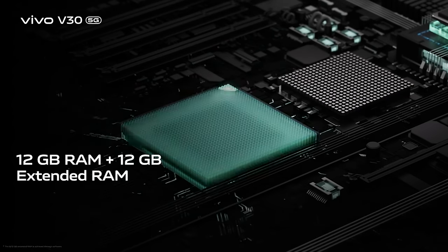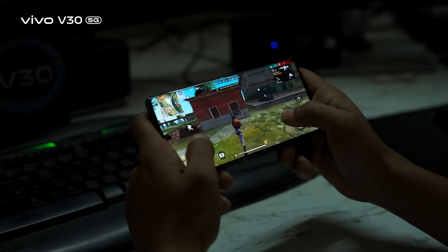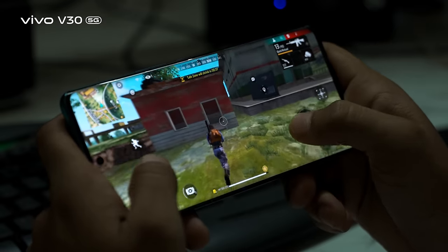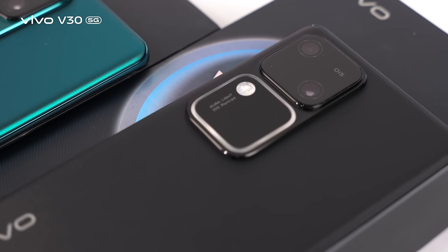Dual-channel RAM and 256GB of large storage improves multitasking and performance. Embrace endless productivity and entertainment on the go like never before.